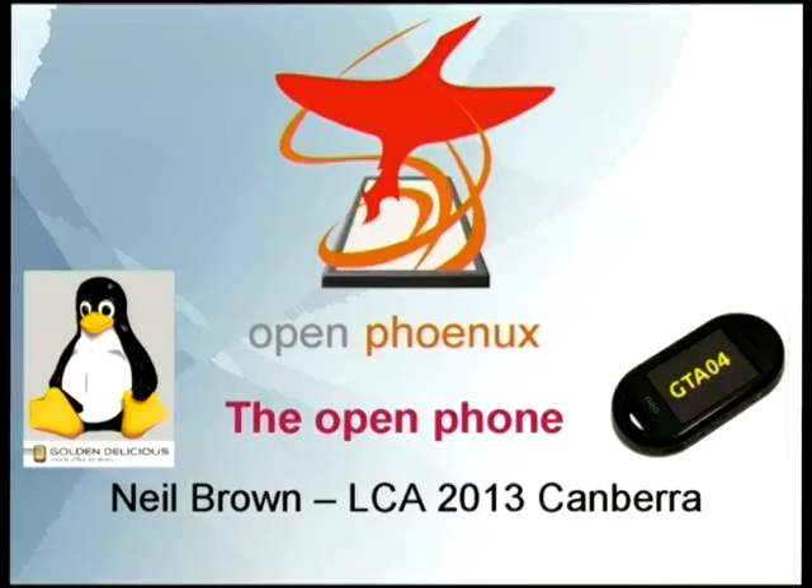Does anyone remember the OpenMoco? They sold, I don't know, a few thousand I think, and there was a lot of buzz, but it kind of fell flat, you might remember.